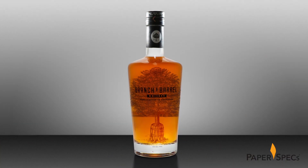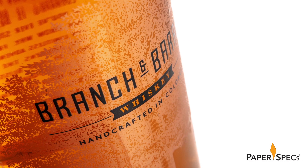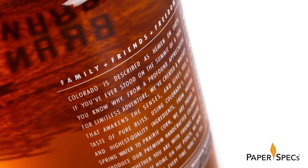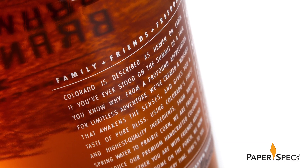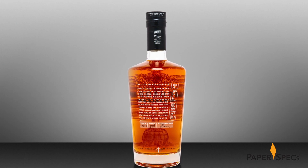The bottle itself is stunning, sporting an unusual size to begin with. The copper metallic ink beautifully complements the color of the small batch whiskey inside. And speaking of small batch, to enhance the handcrafted quality, each bottle is numbered and signed by the master distiller Ryan.